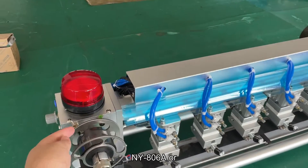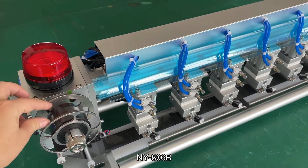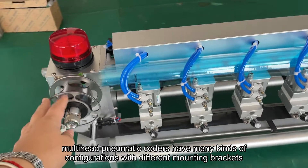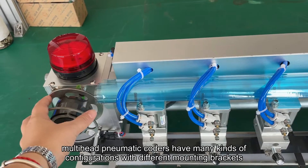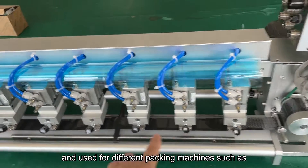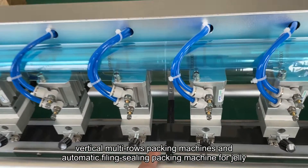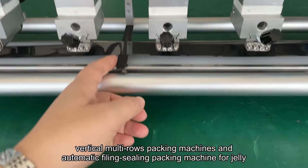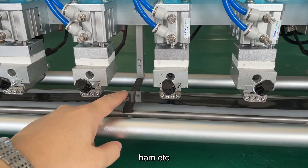NY806A or NY806B multi-head pneumatic coders have many kinds of configurations with different mounting brackets, used for different packing machines such as VFFS, vertical multi-rules packing machines, and automatic filing ceiling packing machines for jelly, ice cream, coffee, ham, etc.